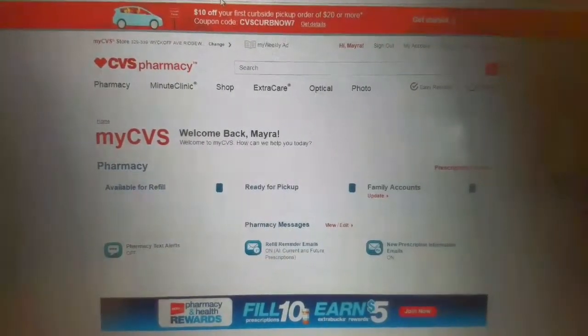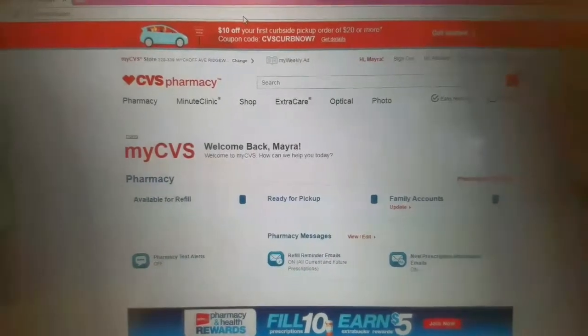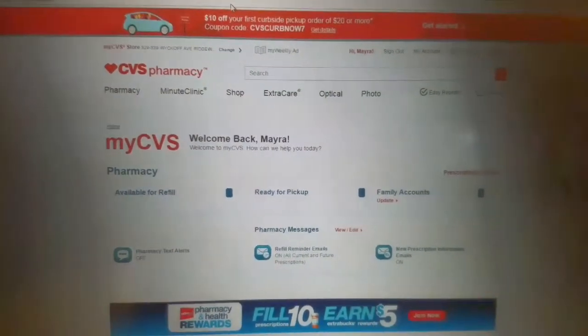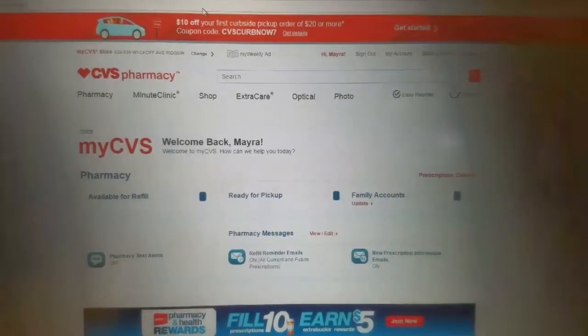Hey guys, Myra here once again with a quick video to show you how you can check if you're subscribed to receiving coupons from CVS. So go to cvs.com, sign in, and once you sign in, you'll see this page right here.